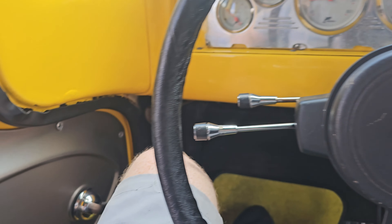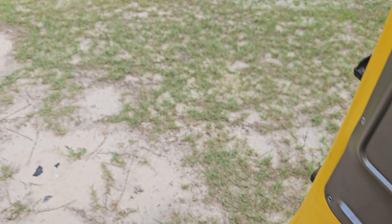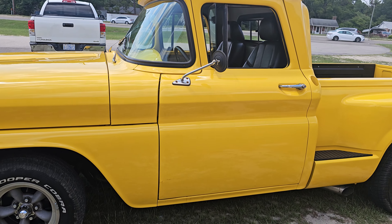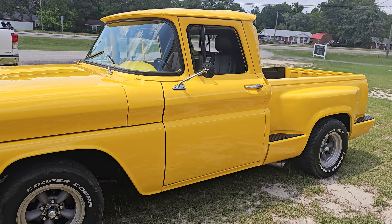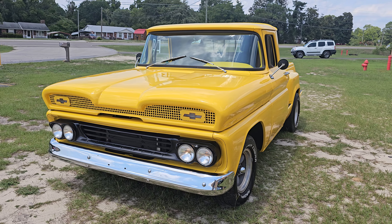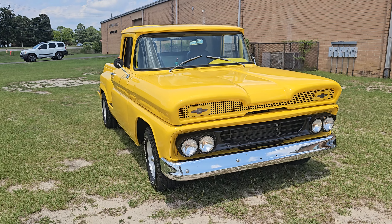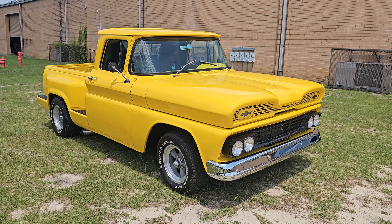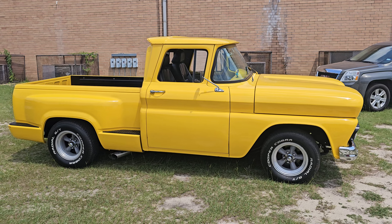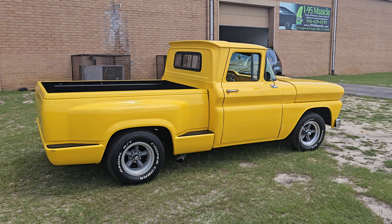That's going to pretty much wrap up our little walk around and test drive of this guy. Let me do one more little walk around so you can check it out. I think it's a pretty solid truck and if I'm not mistaken this one's priced in the low 20s. Typically one with decent paint like this and a decent small block with fuel injection you would typically be looking at a higher price tag than that, so someone needs to come scoop this one up.